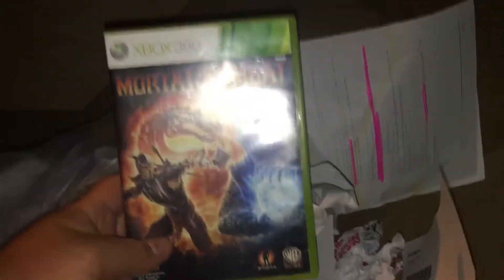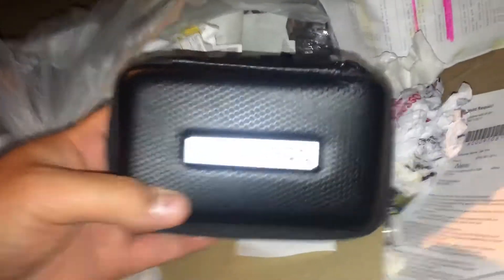Just keep looking. There's a case — Mortal Kombat for the Xbox 360. It is empty, but it does have the little booklet, so I'll keep that. There's a Nintendo 3DS case. That's brand new — doesn't have anything in it, but I would definitely keep that. That is, hands down, the best find so far.